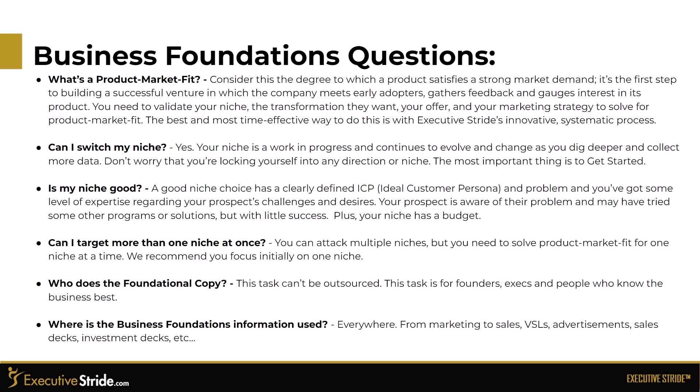Is my niche good? A good niche has a clearly defined ideal customer persona and problem, you have some level of expertise regarding your prospect's challenges and desires, your prospect is aware of their problem and may have tried other programs or solutions with little success, and your niche has a budget. Can I target more than one niche? You can attack multiple niches, but you need to solve for product-market fit for one niche at a time — we recommend focusing initially on just one. Who does the foundational copy and business workbook? This task can't be outsourced. It must be done by the founders, execs, and people who actually know the business best.